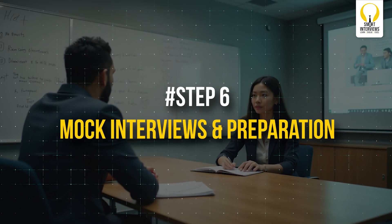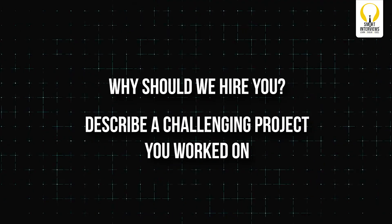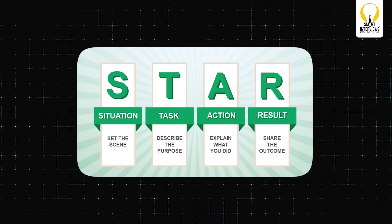Step 6: Mock Interviews and Preparation. Interviews are the final hurdle. Prepare for both technical and HR rounds. For HR, expect questions like 'Why should we hire you?' or 'Describe a challenging project you worked on.' Always structure your answers using the STAR method: Situation, Task, Action, Result.